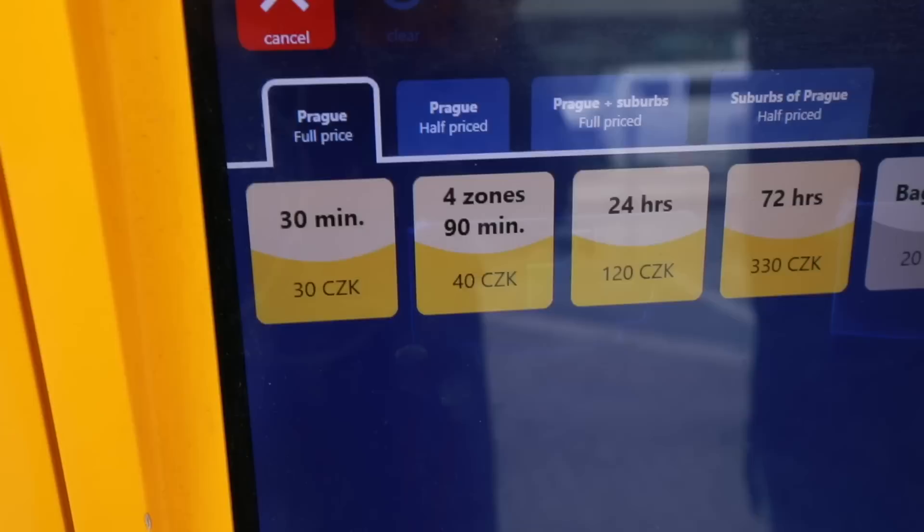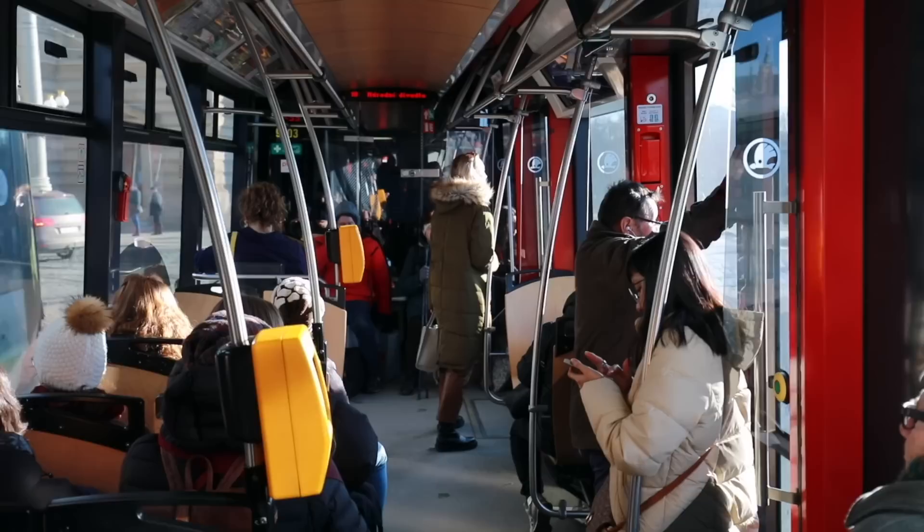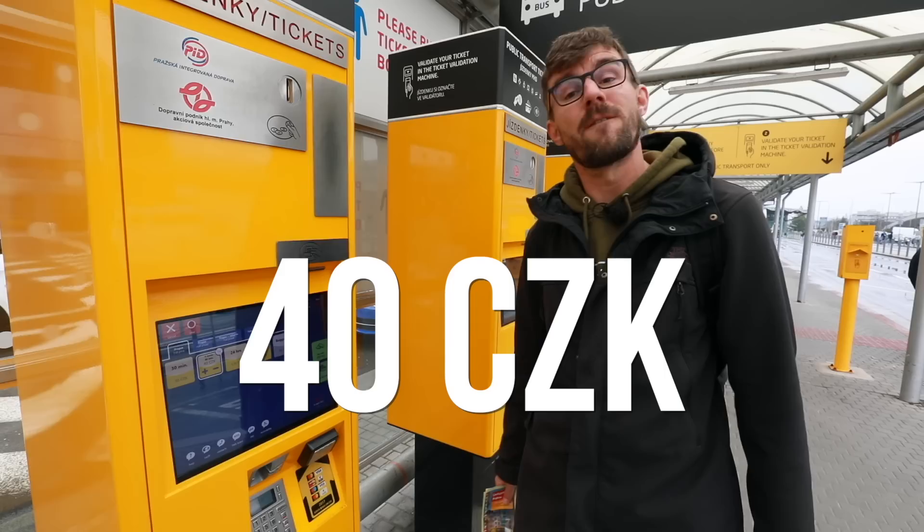The tickets come in different types based on time. The cheapest one is a 30-minute ticket, then the next one is 90 minutes. You can also buy a full day ticket or a three day ticket if you plan to use public transport a lot. Right now we're at the airport, and wherever you're going around Prague you can easily make it in 90 minutes. We're going to select this ticket that costs 40 Czech crowns, which is shown here in euros and in US dollars.